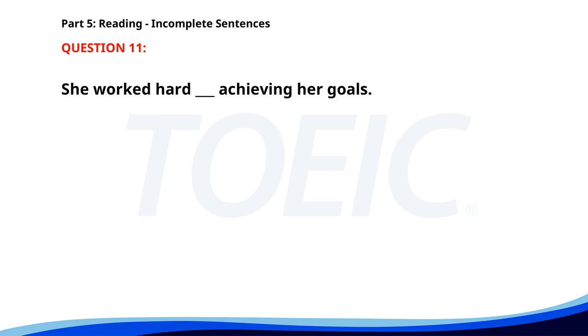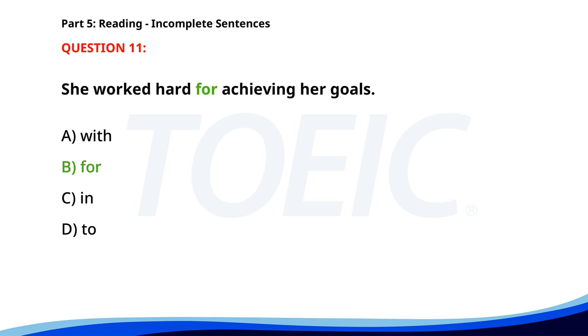Number 11. She worked hard __ achieving her goals. A. With. B. For. C. In. D. To. The correct answer is B. For.